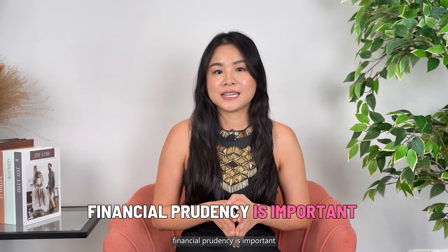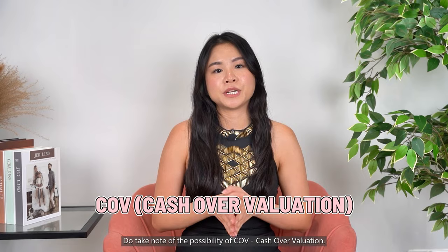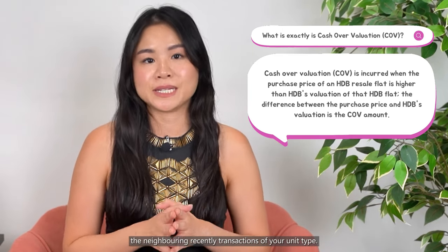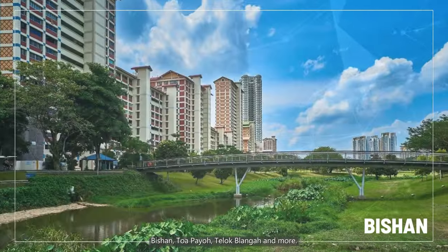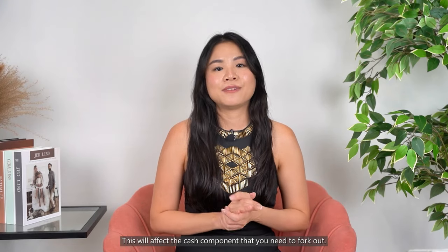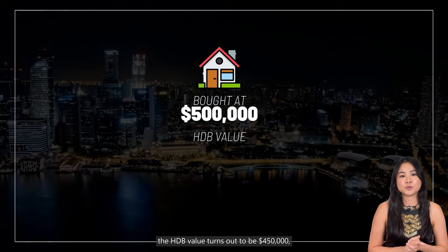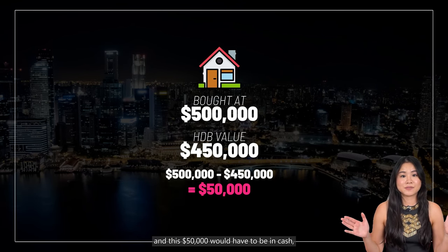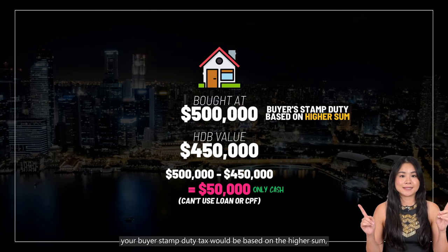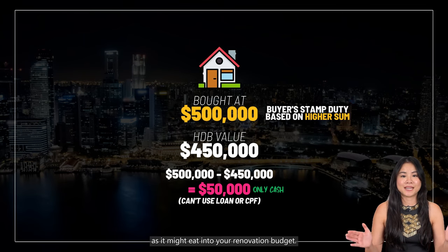Separately, other than timeline, financial prudency is important in your step of negotiation and closing. Do take note of the possibility of COV — cash over valuation. COV means you are buying at a higher price compared to the neighbouring recent transactions of your unit type. This is extremely common in popular estates like Bishan, Toa Payoh, Telok Blangah and more, especially if there are not many transactions in the area, because then the value can't be supported. For example, if you bought a house at $500,000 and the HDB valuation turns out to be $450,000, the difference of $50,000 would have to be paid in cash — you can't take a loan or use CPF for this amount. However, your buyer's stamp duty will be based on the highest sum, which is $500,000 in this case. Hence, this is a crucial point to note as it might eat into your renovation budget.